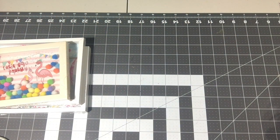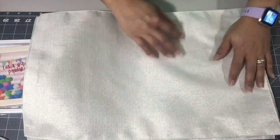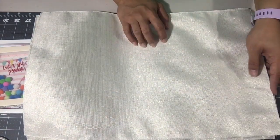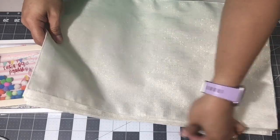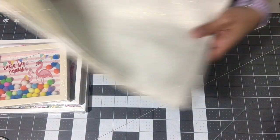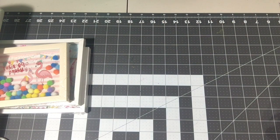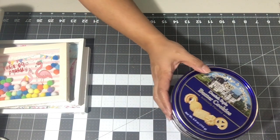I did grab six placemats — one, two, three, four, five, six — because I was looking for a different style but they didn't have any. This was what they had, and I'm actually glad because this is prettier, so I got these for the dining table. Nothing special — I'm not gonna do anything special to that. I also grabbed two cans of the Christmas Danish style butter cookies — those always make good gifts.